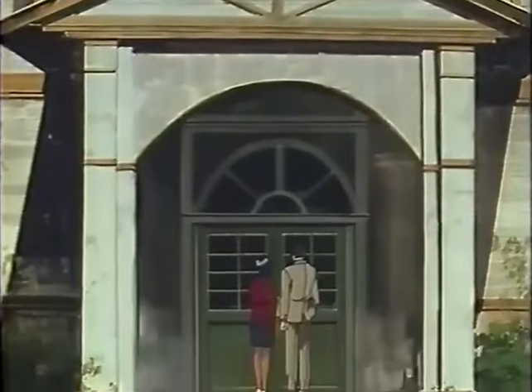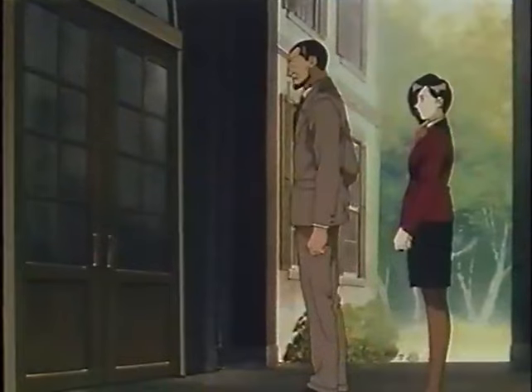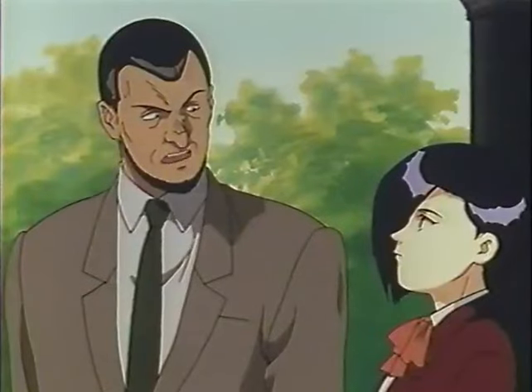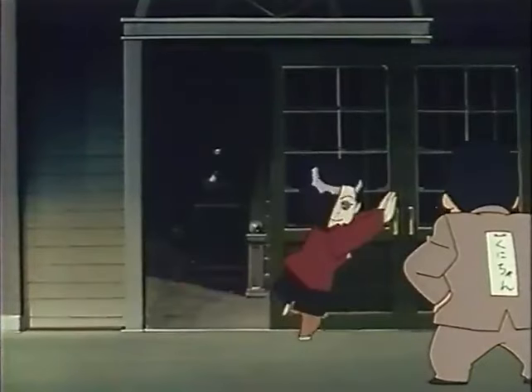Our information said the one we're looking for was in this house. Hey, this door isn't drawn on an animation cell! Well, normally they draw the door on a cell so it can open like this. This is ridiculous. No, sir. Not like that. This door opens like this!